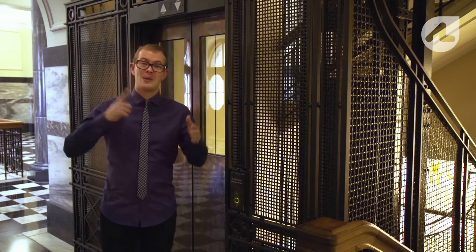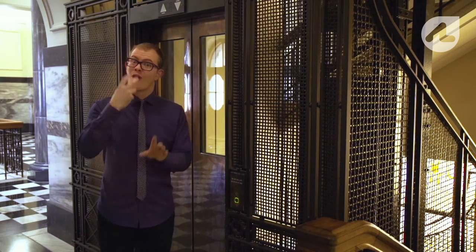I like this building because it's nearly 100 years old. So is this lift.